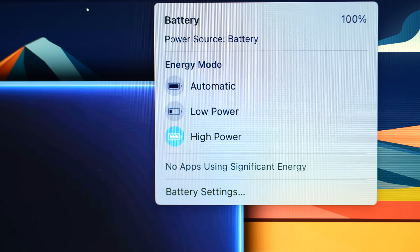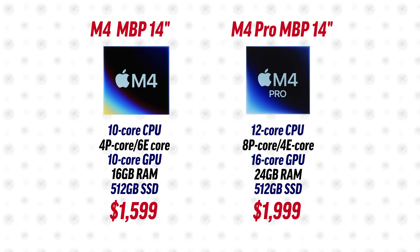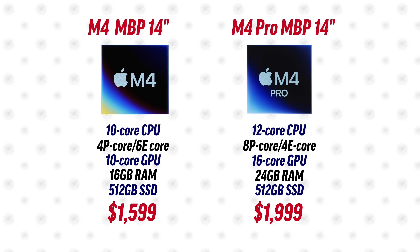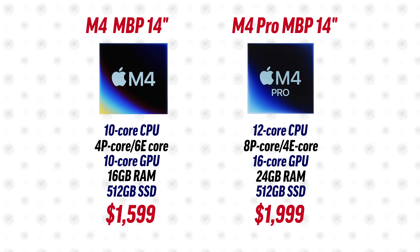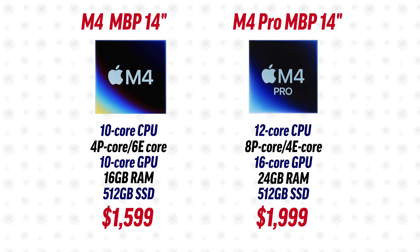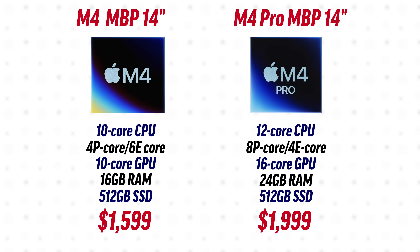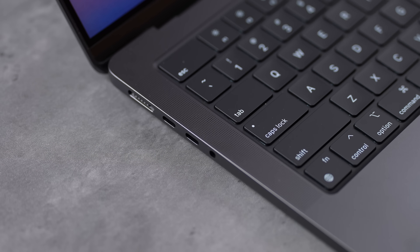The M4 Pro now has a high power mode — previously only the Max chips had that — which helps kick up the cooling to maintain high performance. The M4 does not have that. Looking at the full specs side by side, the M4 Pro comes with 24GB of RAM base, so you get extra performance cores, extra graphics, and extra RAM.